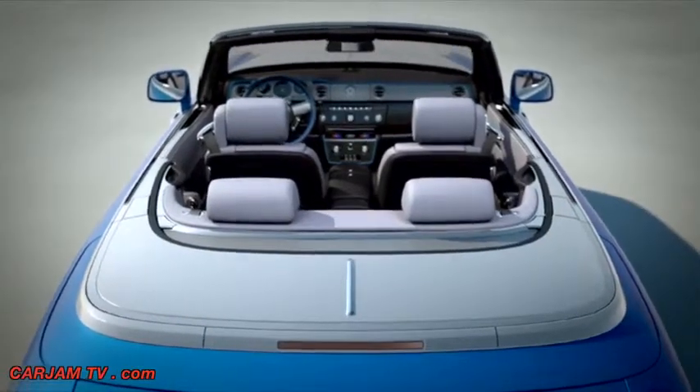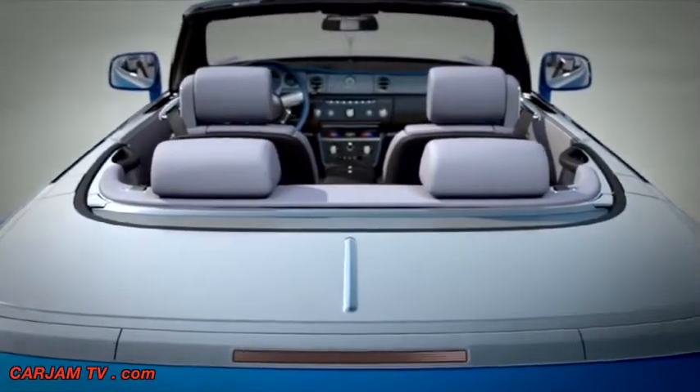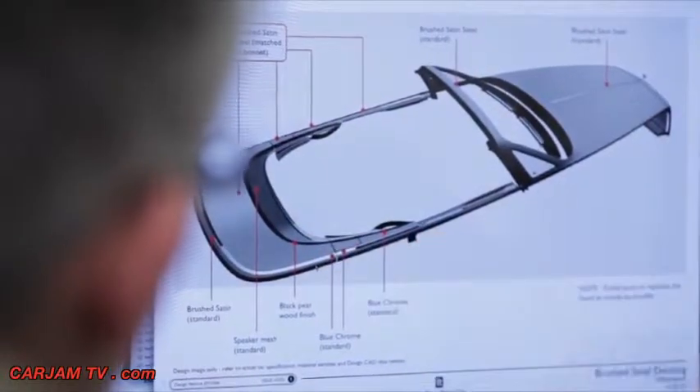Steel itself was used extensively on these groundbreaking crafts, so we wanted metal to be the dominant application. We have brushed steel, which we've used on the bonnet before, but on the case of the Water Speed Collection, we've taken it along the flanks of the car and then around the deck.